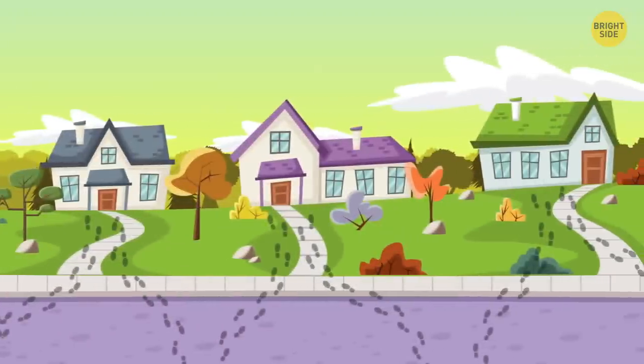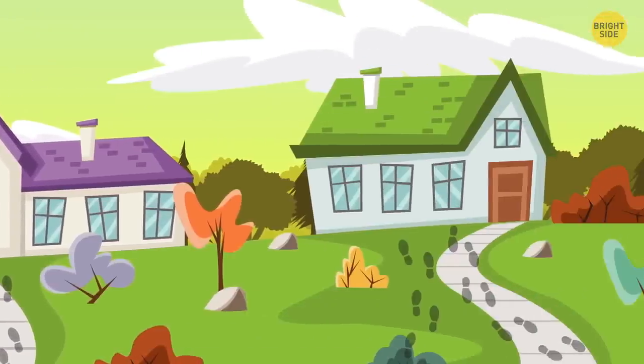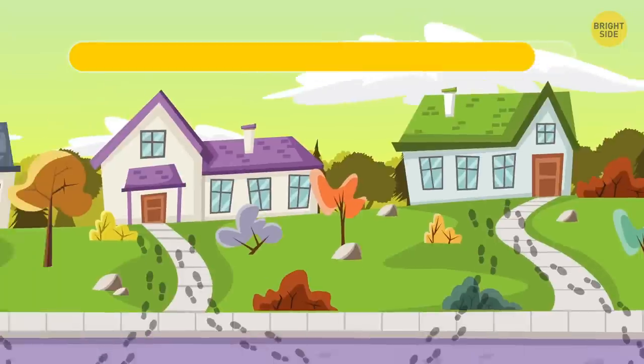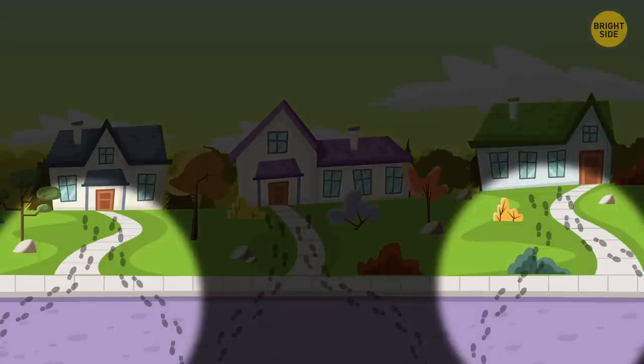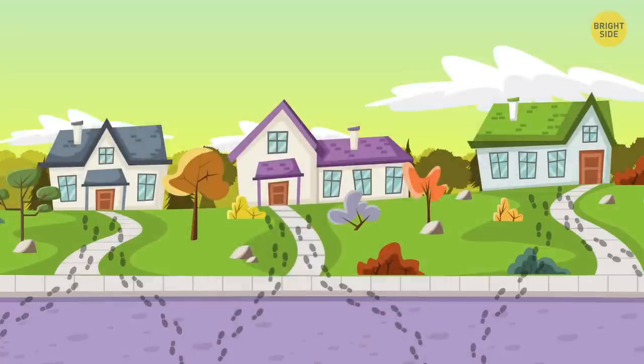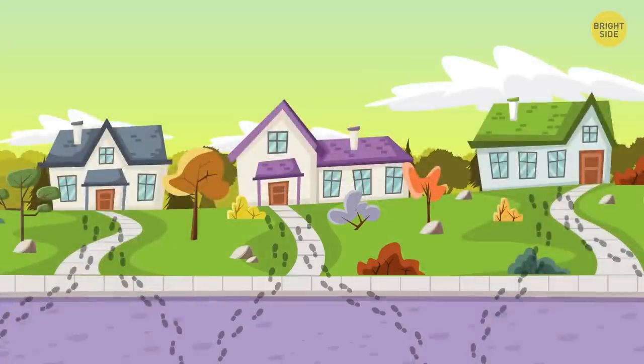There are three houses. One seems very weird. The footprints lead to and from houses one and three, so people come and go. As for the second house, the footprints only lead in one direction — inside. People come in but they never go out.